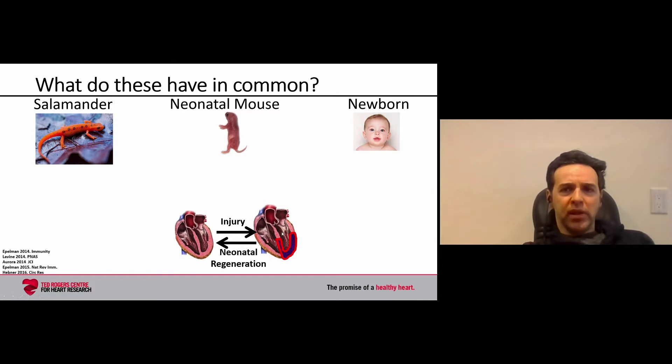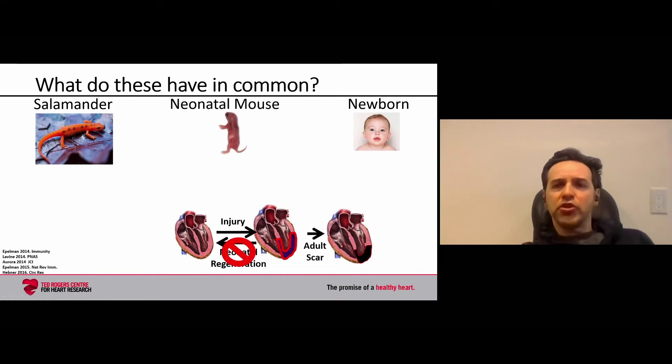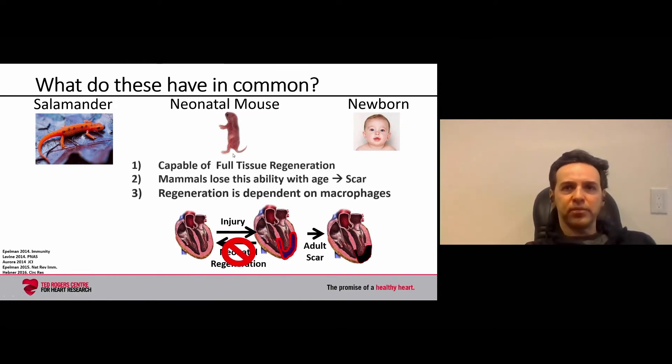Our group and others have shown that the neonatal mouse immediately after birth also has this remarkable regenerative capacity. If you deplete the macrophages present immediately after birth, you have a scenario that mimics the adult — rather than regenerating, you form a scar. Joseph Penninger's group has shown the newborn human also has a similar capacity, documenting a case of a newborn with a heart attack that showed complete restoration of heart function despite severe cardiac injury. All three organisms are capable of full tissue regeneration; mammals lose this ability with age and instead form a scar, and we know that regeneration is dependent on macrophages.